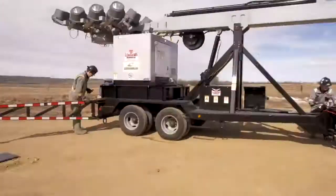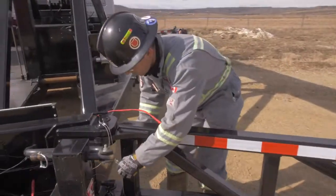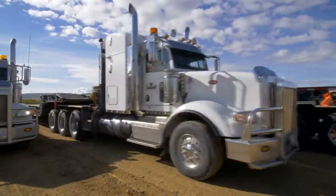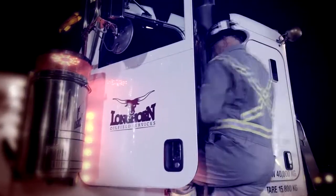Stand up, step up and stay safe. Call Longhorn today and get your site set up for maximum performance. It's the only call you'll need to make. Whether it's 30 above or 40 below, Longhorn will get you rigged in and running right.